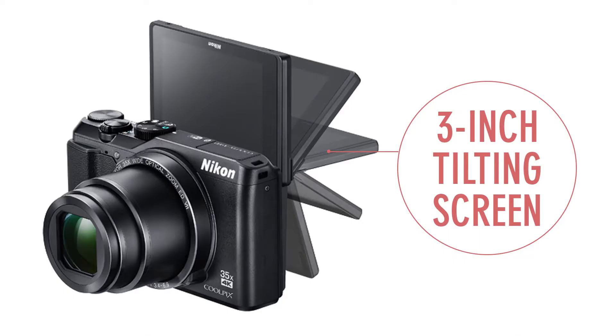The A900 has a tilting screen that can swivel and tilt all the way around, making it very useful for vlogging and taking selfies. The screen of the B600 is fixed, which does not tilt at all.